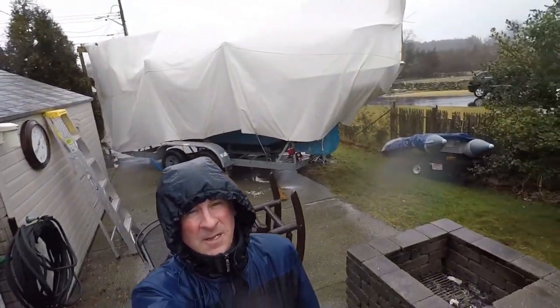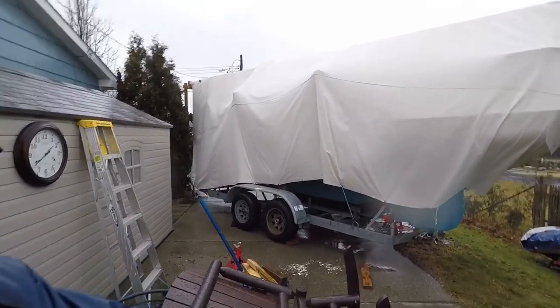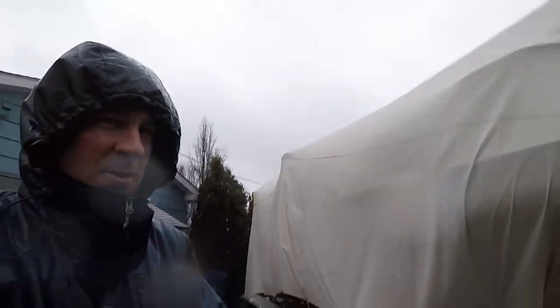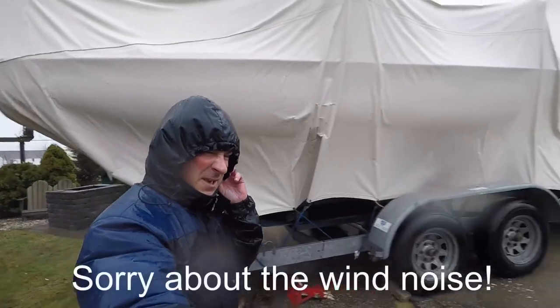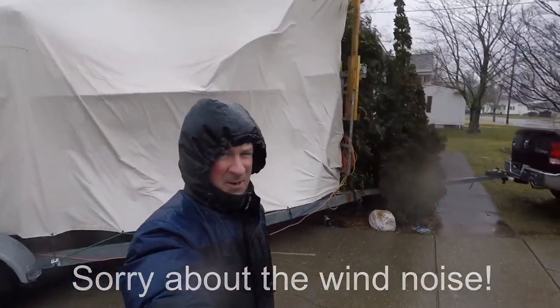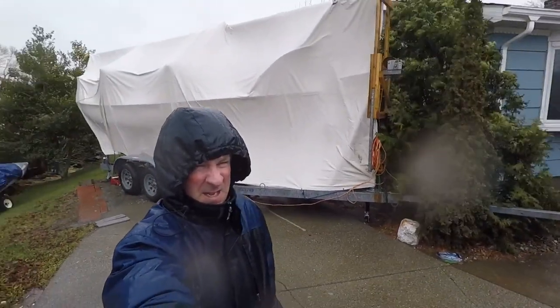So we have a situation. The boat's moved — sure as hell did. This is where the boat is now. The boat has been knocked off the stands. The trailer has been knocked off the stands. The boat shifted all the way across the driveway and into the bushes.